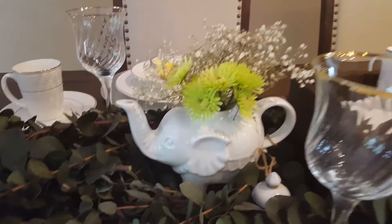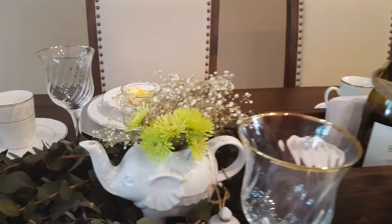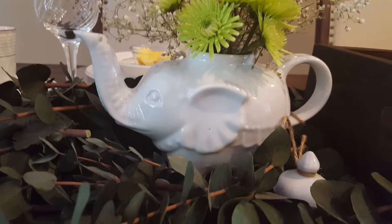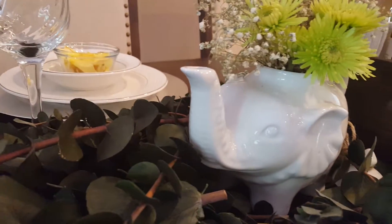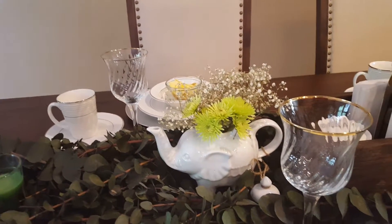These elephant teapots — I have two of them. I don't remember the exact price but they were under $20. They're from World Market. Aren't they cute? They're so adorable. I love these teapots, and I just stuck some flowers in them. How simple is that?